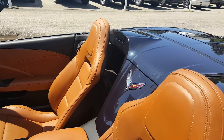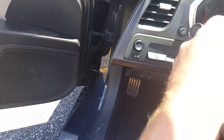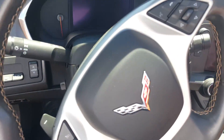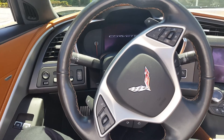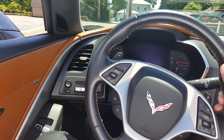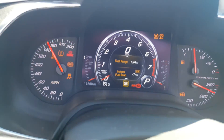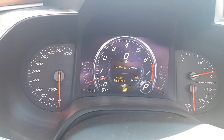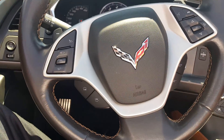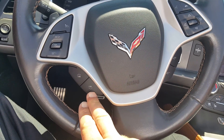Everything's in really good condition, the leather looks really good. Here's the display — it's a nice digital display. Of course you have hand controls here, and you can search favorites here.